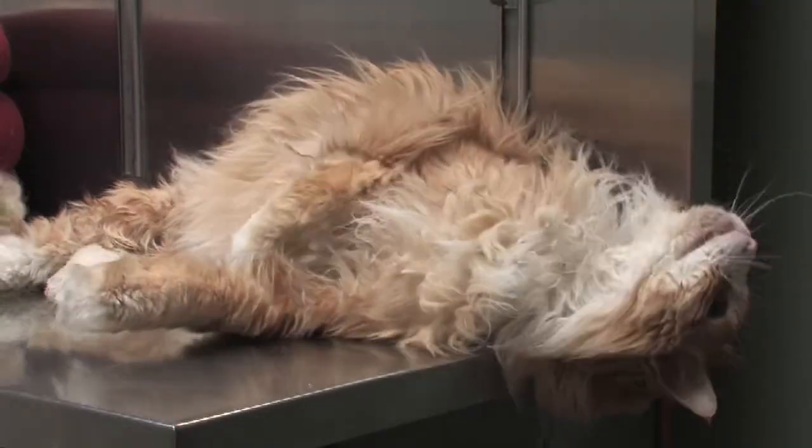Another common sign of hyperthyroidism in cats is vocalization and behavior change at home. A lot of people notice that cats will walk around and meow and vocalize for no reason in the middle of the night that they never used to do before, and vocalize for food constantly that they didn't do before.